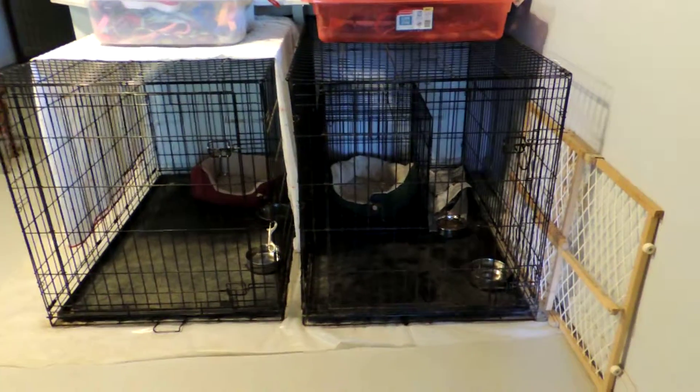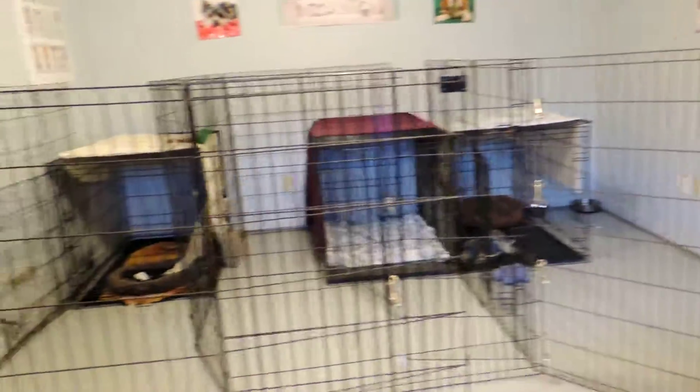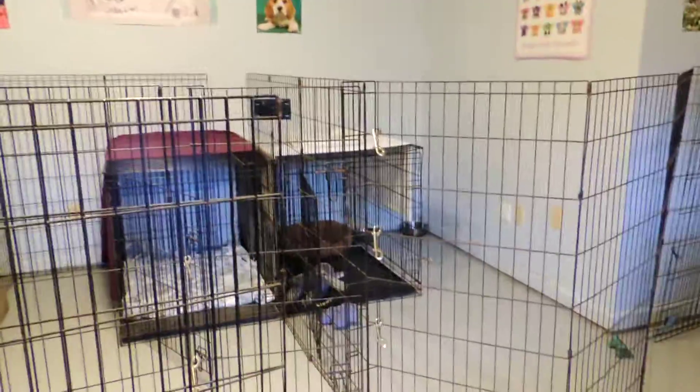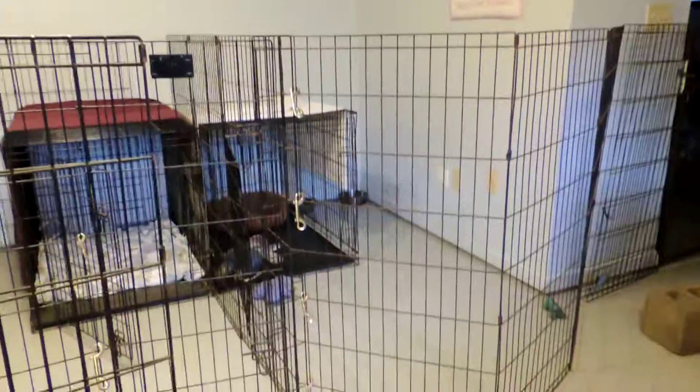Okay, here we are inside. Those are Zoe's cages on the right and that's Chico's cage on the left. I used to have all the cages lined up against the walls, but I've changed everything. I just have three cages there — that one is Honey's and the one on the end is Casey's. I've got everything kind of sectioned off. This here is Honey's section.